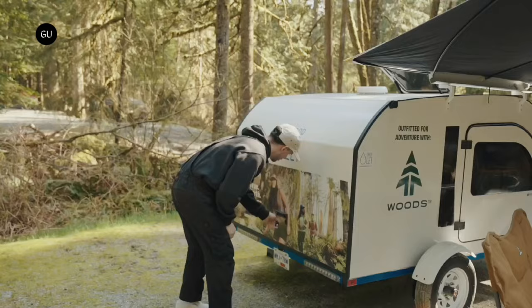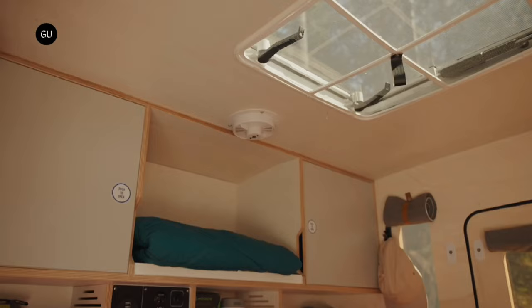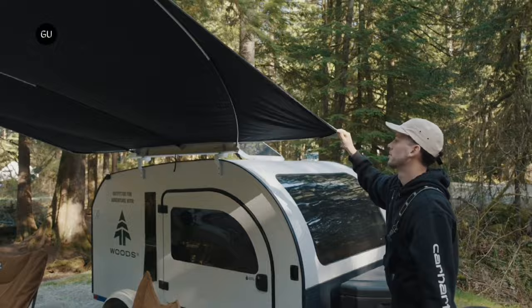There are times when bigger isn't better, but just more inconveniencing, more expensive, and harder to move around. On that principle, the Droplet teardrop trailer is the best because it's small, lightweight, and ideal for travelers who might not want to upgrade their daily driver just to go camping.